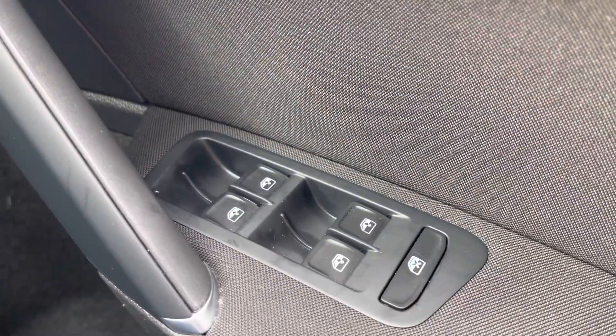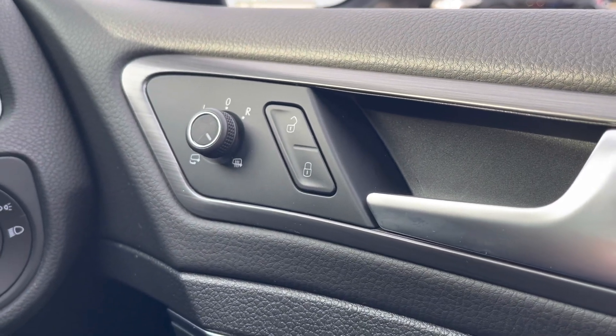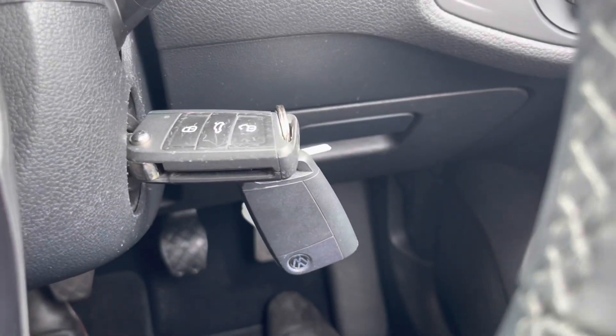Starting off on the right-hand side, you've got your four electric windows just down there, your central locking and wing mirror controls, with the heated wing mirror option as well to get rid of the fog. They also have automatic daylight sensor and lights, and there are two full-size keys.